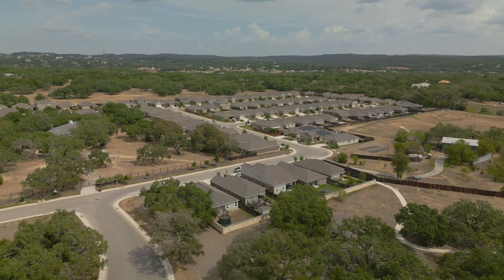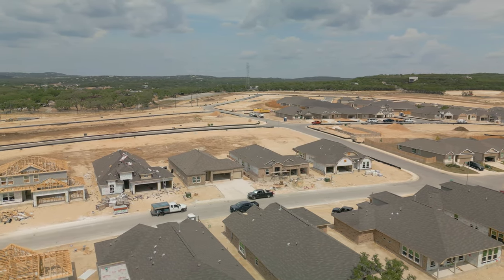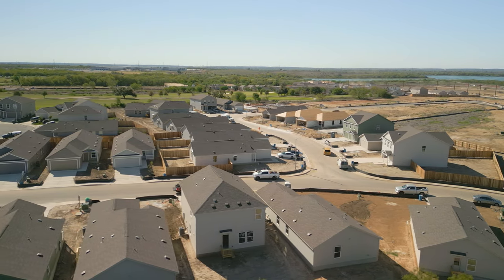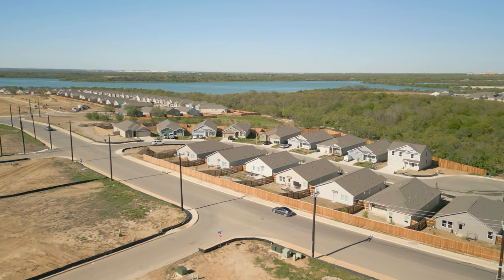Jumping into Lennar, people think they're a national builder and don't care about quality — and that's not true. They have a level of standard here in the San Antonio market that has helped them sell thousands of homes. They're on track to do 4,000 to 5,000 homes alone in San Antonio this year, and they have a ton of people that we've helped into this product that love their home. They love the deal that they got and the incentives. We'll talk through some of the deals and numbers, but I want to take you inside their models here at Brookmill.